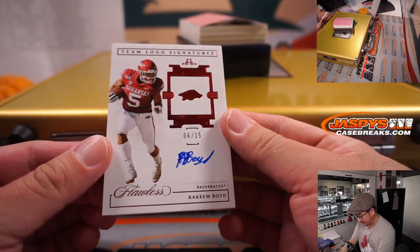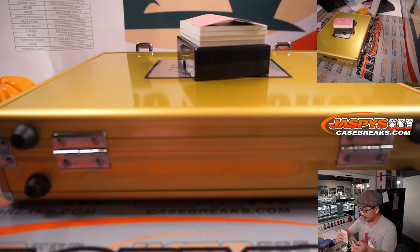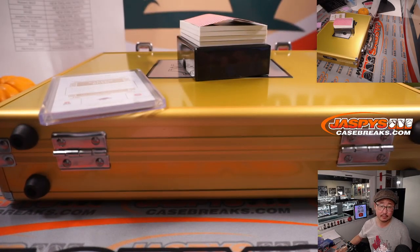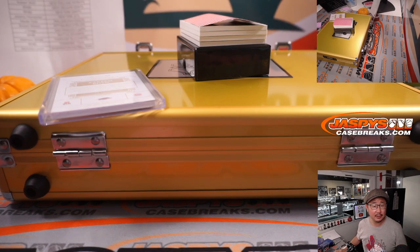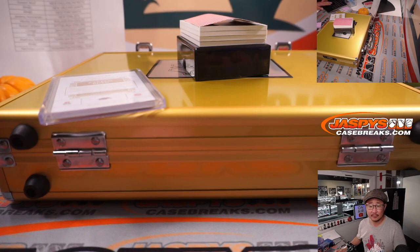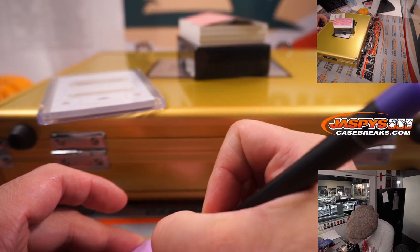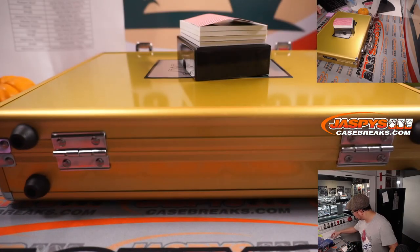Next one is our first autograph — 6 out of 15 team logo signatures, Rakim Boyd. He is not drafted, but he signed with the Lions as an undrafted free agent. That'll be a number block team, so that'll go to Detroit 6, which will be for Mark Rao.